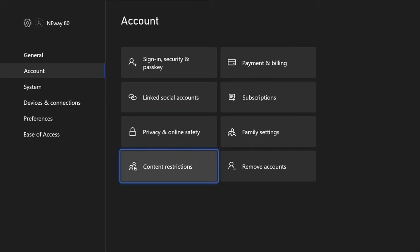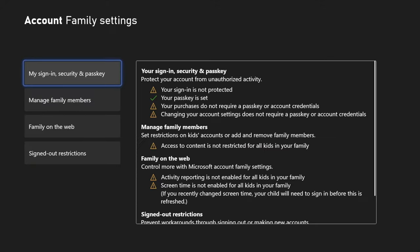With parental controls, you can set things like content restrictions — which is what we've been talking about so far — but also time restrictions, who they can chat with, and what they can buy or whether they can buy anything at all. These parental controls really do help put limits on the console and can give you as the parent peace of mind knowing that your child can still have fun gaming, but in a safe environment.